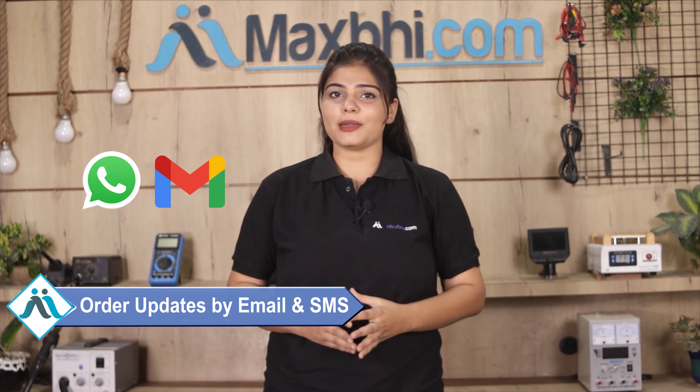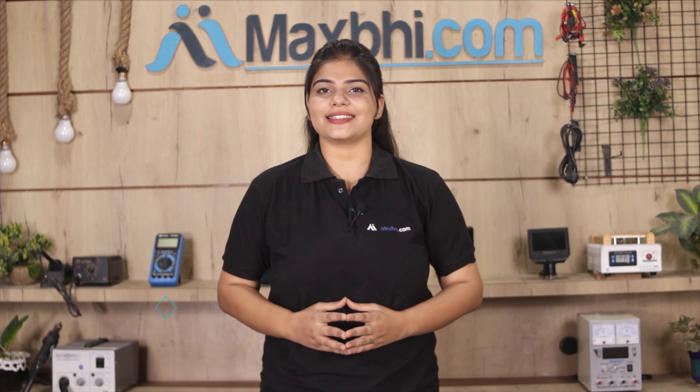You will receive regular order updates and tracking details via email or phone. MaxP.com, in the past 6 years, has served thousands of happy customers.